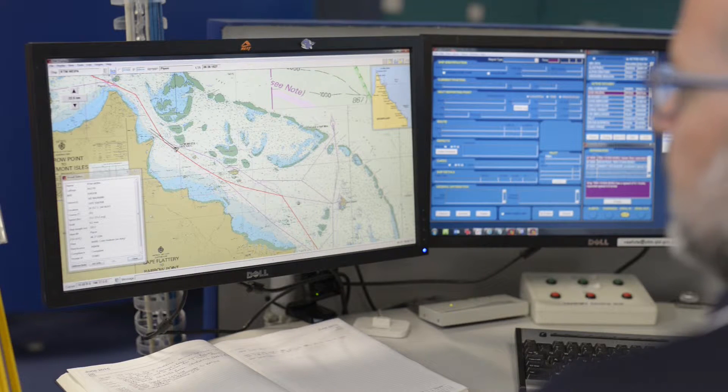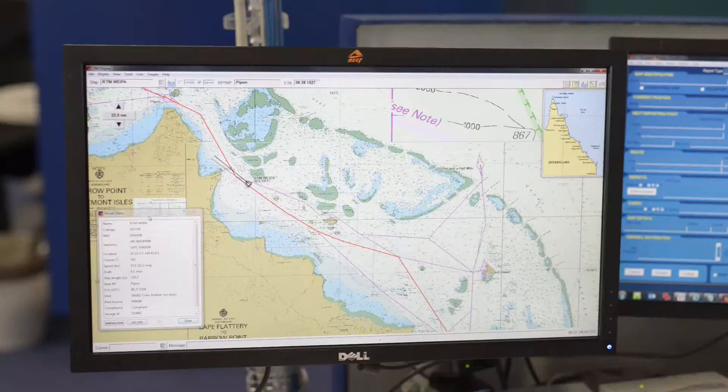The surface picture includes standard raster charts which we can manipulate for the task at hand. The standard routes are shown on these charts and ships are indicated by standard IALA symbols. We can choose any vessel by simply clicking on the symbol, and further information is indicated in this dialogue box.